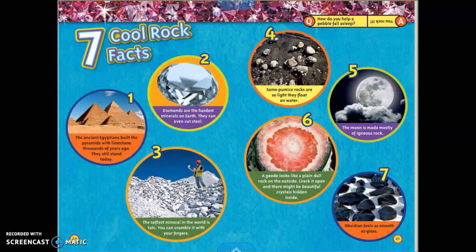Seven Cool Rock Facts. One: the ancient Egyptians built the pyramids with limestone thousands of years ago, and they still stand today. Two: diamonds are the hardest minerals on Earth — they can even cut steel. Three: the softest mineral in the world is talc; you can crumble it with your fingers. Four: some pumice rocks are so light they float on water. Five: the moon is made mostly of igneous rock. Six: a geode looks like a plain dull rock on the outside, but crack it open and there might be beautiful crystals hidden inside. Seven: obsidian feels as smooth as glass.